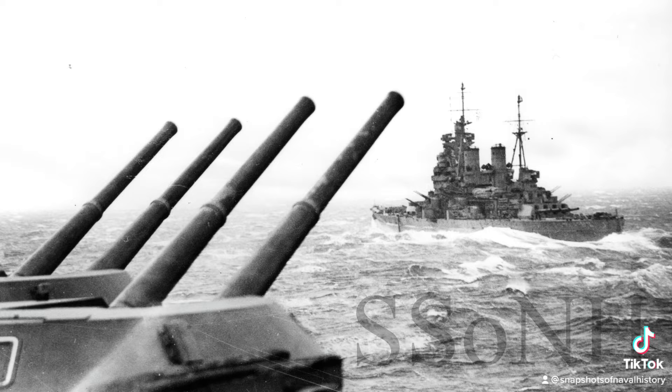HMS King George V outside Murmansk, Russia, after completing convoy PQ-14 on April 18, 1942. The return voyage with empty ships was convoy QP-10. The photo was taken from the carrier HMS Victorious, identified by the QF 4.5-inch Mk I turrets. The photograph also shows the difficult conditions in which these convoys and their escorts steamed through during the war.